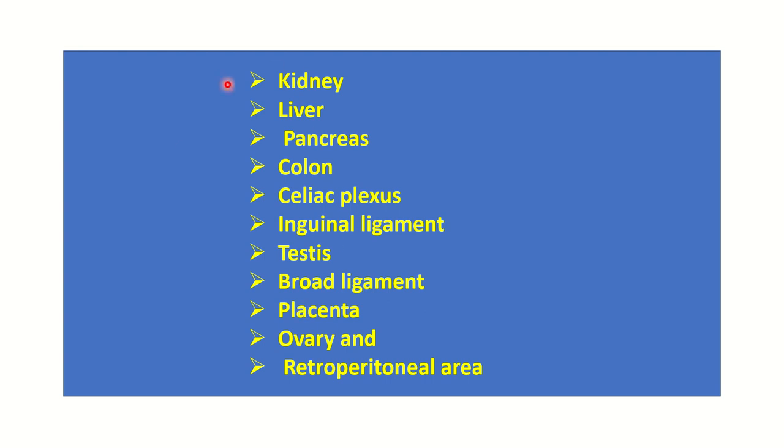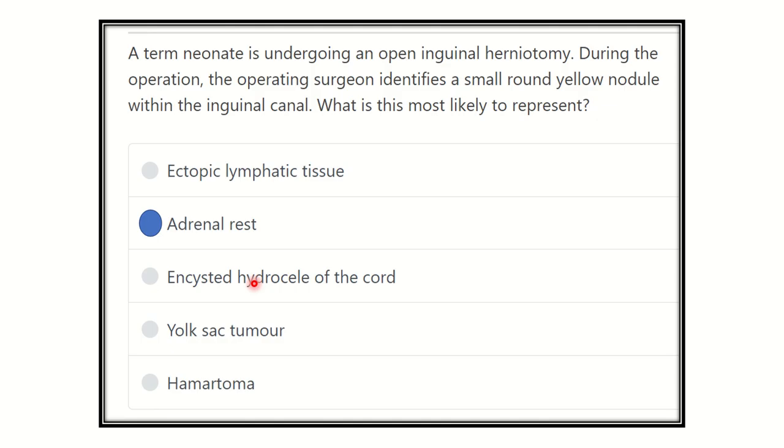Since the nodule is yellow, our answer is adrenal rest. The adrenal gland is usually yellow in color, so a small round yellow nodule present in the inguinal canal represents ectopic adrenal tissue — an adrenal rest. Thank you.